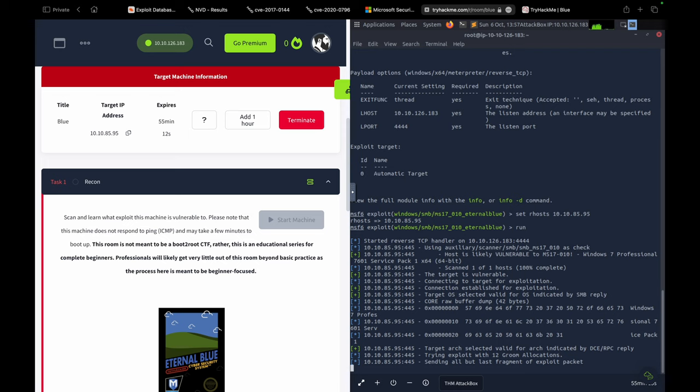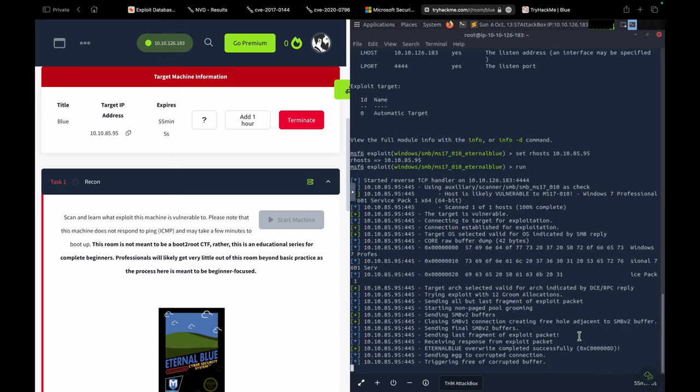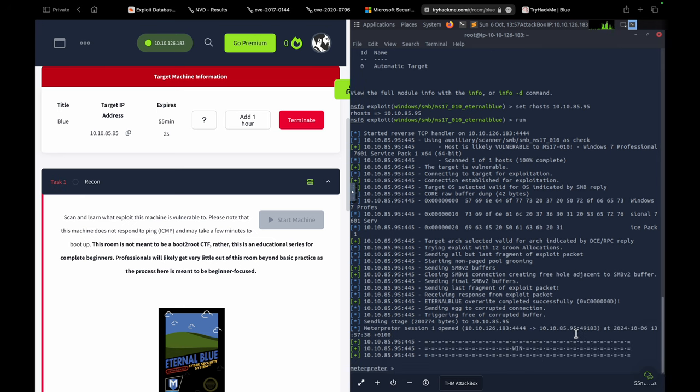As soon as the payload is executed on the victim's side, we will get a connection here. We wait a few seconds. If you see a 'win' statement or the meterpreter prompt, it means we've got the connection. The reason I mention the 'win' statement is that if you used a reverse shell payload instead, you may not get the meterpreter prompt — but you can verify success or failure with the 'win' or 'fail' statement.